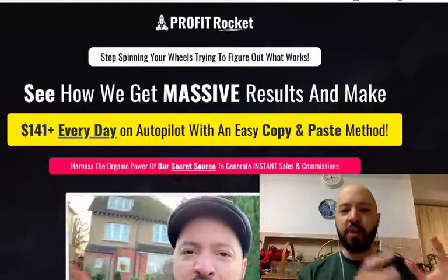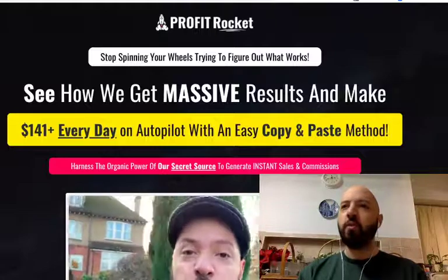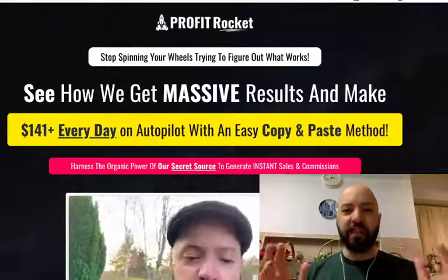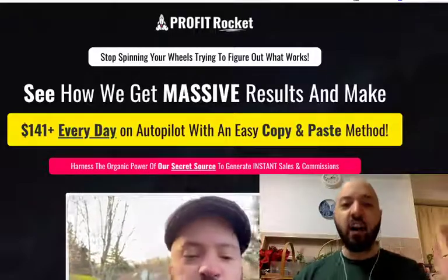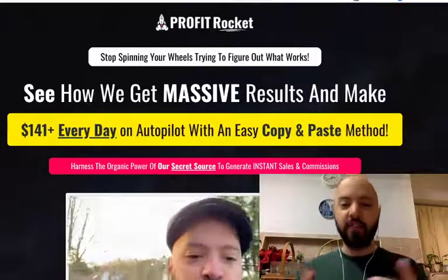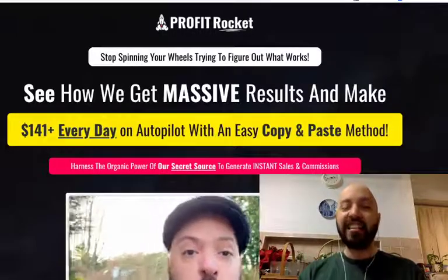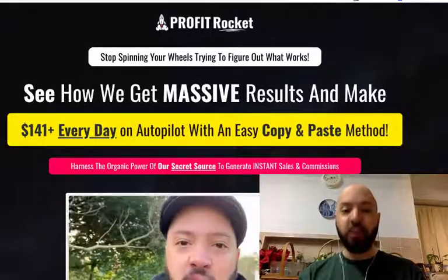So we put this together because there are so many products out there which talk to you about big amounts of money, but you have to wait a long time to see that money come in — weeks or months. I wanted to put something together, myself and my business partner Sasha, to create a product where you would see effects almost instantly.